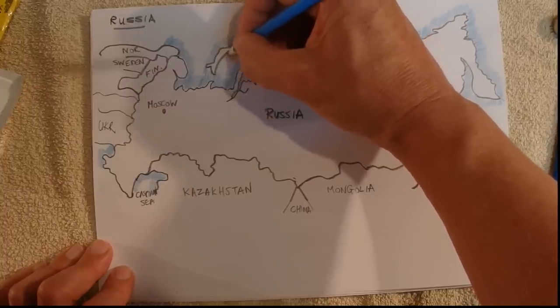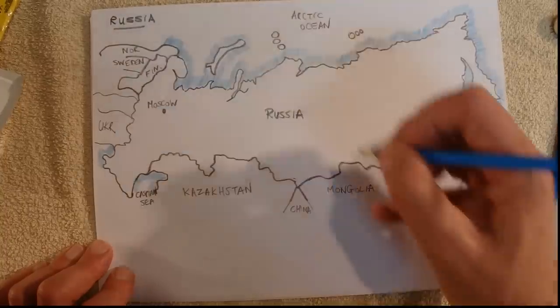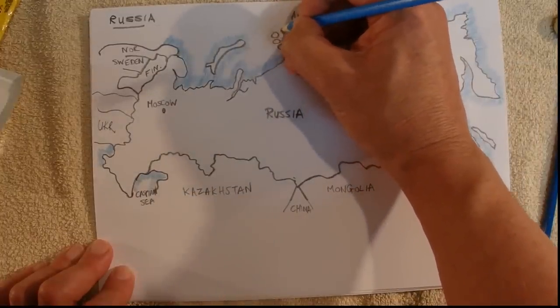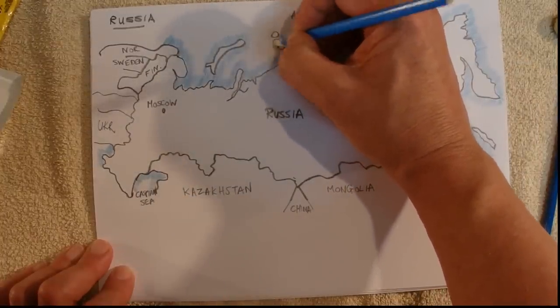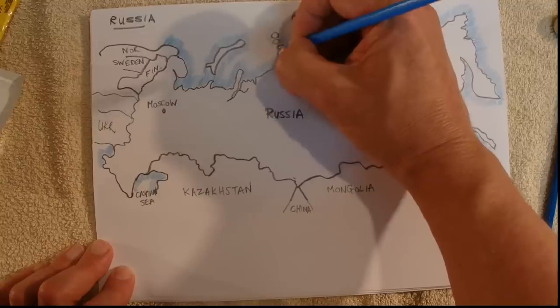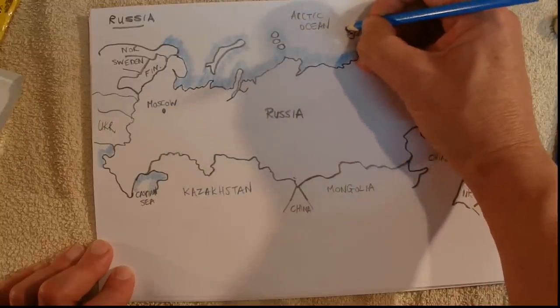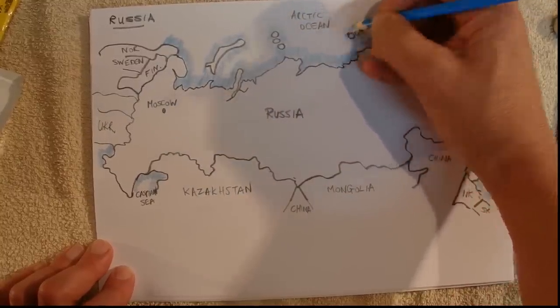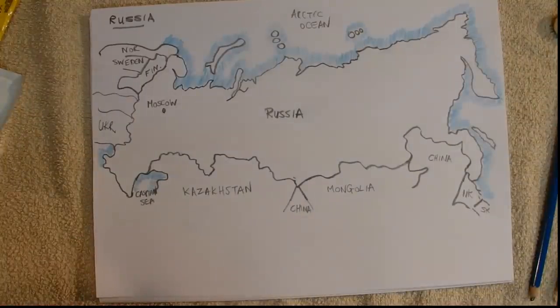There we go — Russia. These little islands here — I've drawn them just as bits of circles on the map, but I suppose they've got more shape and distinction to them in real life.